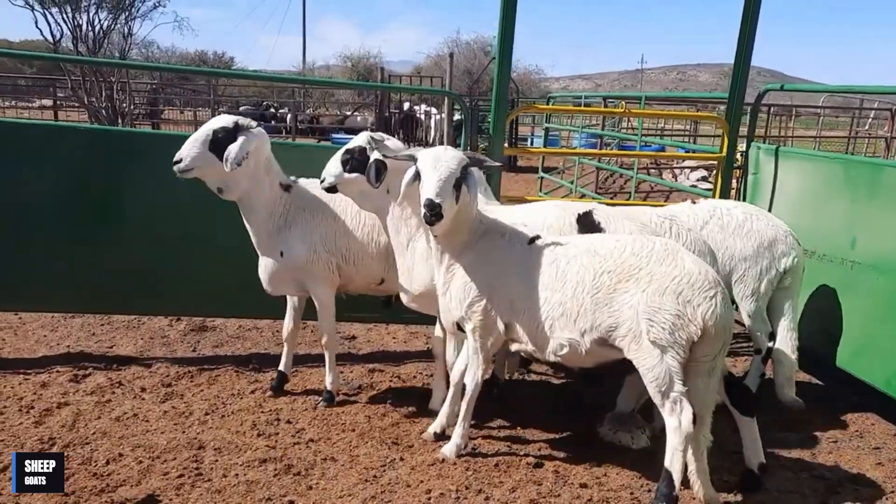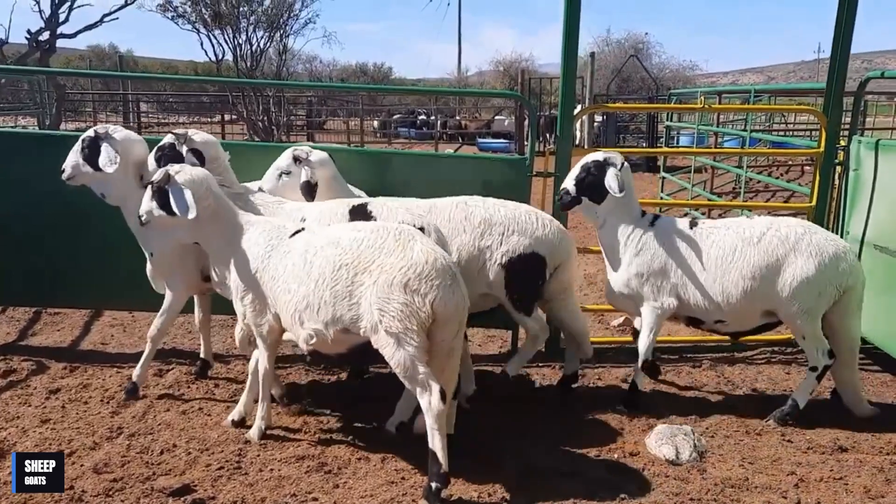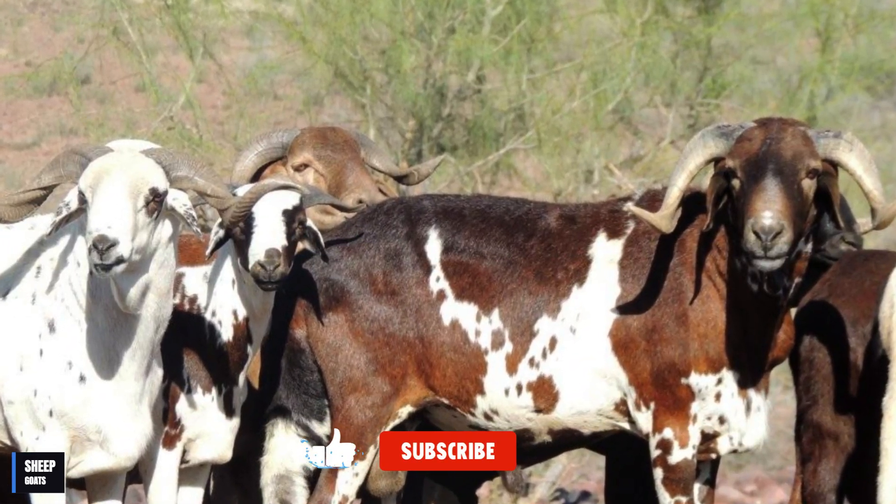Studies show that milk from Damara sheep has anti-inflammatory, antioxidant, and antimicrobial properties. This milk is rich in proteins and fats, and is used in food and cosmetic products.